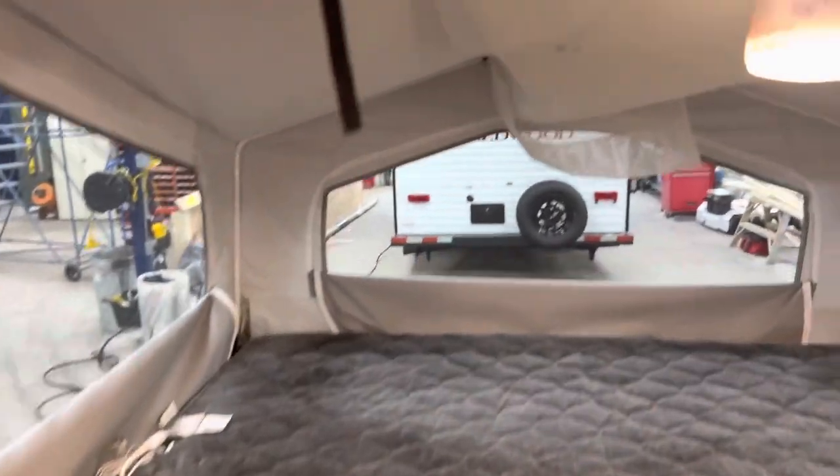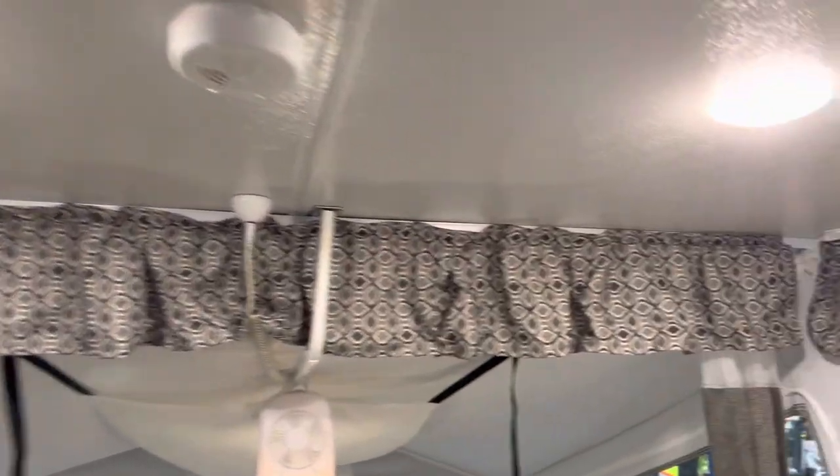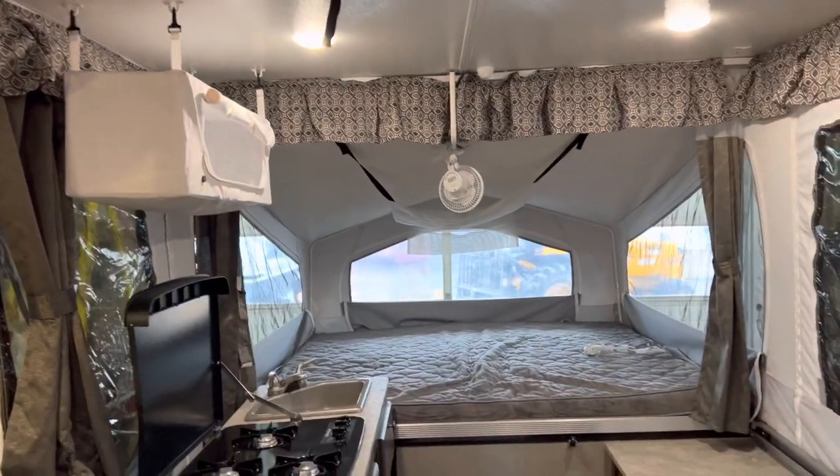Again, you have the fan, light, heated mattress, and overhead storage. It also comes with an exhaust fan, which is really nice. Bright lights throughout and lots of privacy with all the curtains.